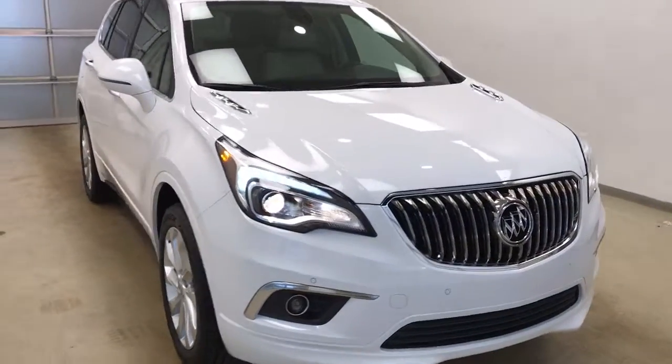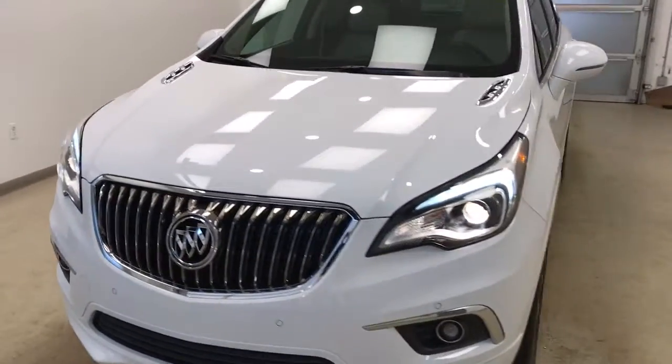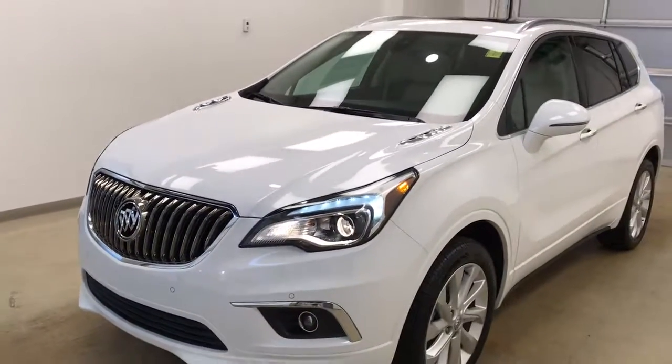Once again, this is stock number 179665 on a 2017 Buick Envision Premium, and our exterior color is Summit White.